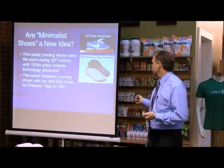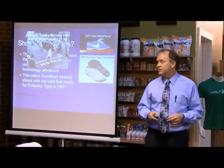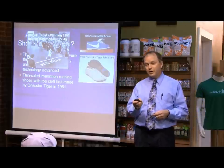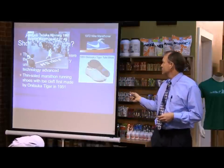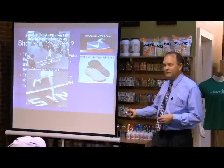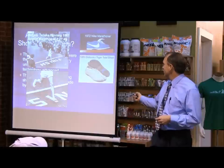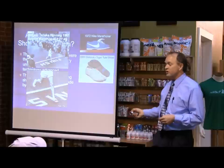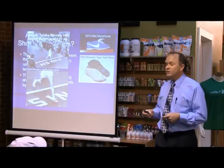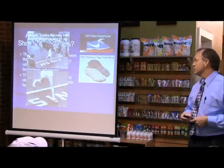These thin-soled marathon shoes with a toe cleft were first made by Onitsuka Tiger in 1951. What's even more interesting is that Shigeki Tanaka, a 19-year-old who survived the Hiroshima blast, won the 1951 Boston Marathon in a time of 2:27. He wore what they call a Tommy shoe, made by Onitsuka Tiger — a very thin-soled racing shoe, about the only racing shoe out of Japan at the time. So, 60 years ago: thin-soled shoes with a toe cleft.